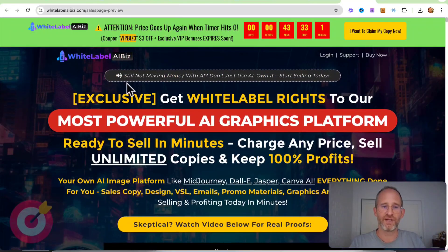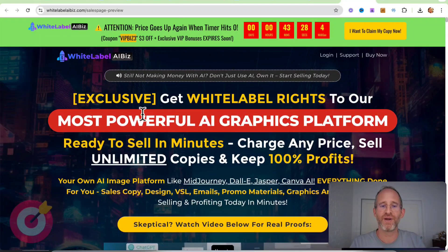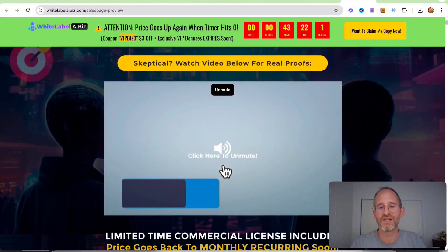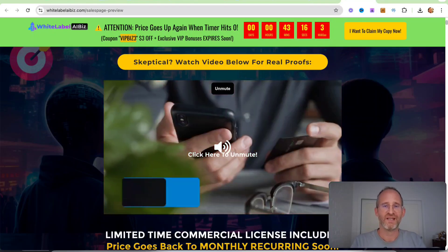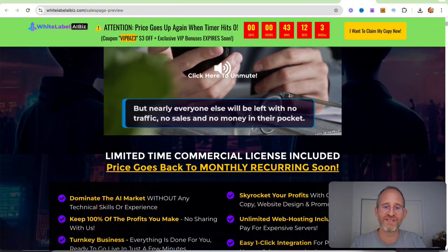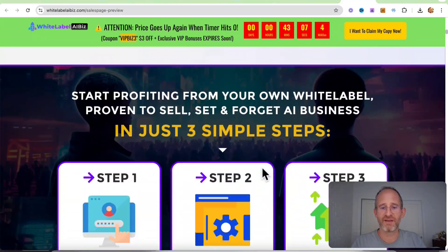Let's take a look at the sales page here together. It says: exclusive — get white label rights to our most powerful AI graphics platform, ready to sell in minutes, charge any price, sell unlimited copies, and keep 100% of the profit. Essentially, this is tapping into the whole AI craze. Instead of being one of the people that is just using AI in order to make money, you can actually have a platform that you can sell and keep all the profits from it. It's a very neat idea, the whole idea of white labeling something like that.